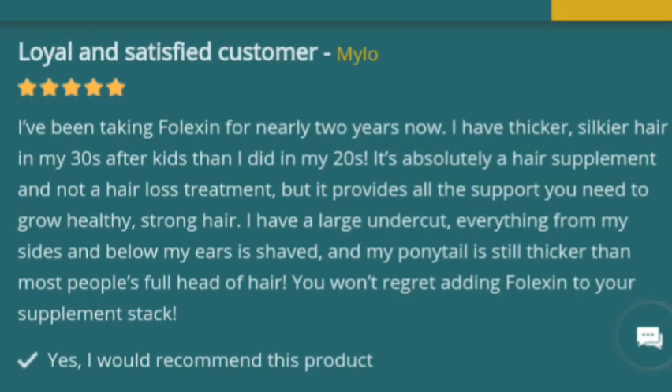Check out these real customer results. Milo said: 'I've been taking Folexin for nearly two years now. I have thicker, silkier hair in my 30s after kids than I did in my 20s. It's absolutely a hair supplement and not a hair loss treatment, but it provides all the support you need to grow healthy, strong hair. I have a large undercut — everything from my sides and below my ears is shaved — and my ponytail is still thicker than most people's full head of hair. You won't regret adding Folexin to your supplement stack.'